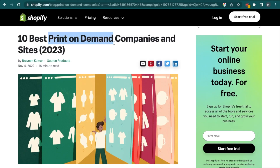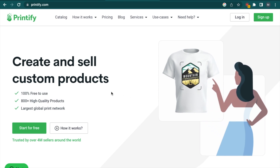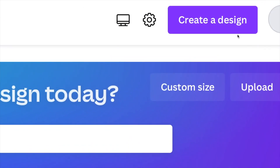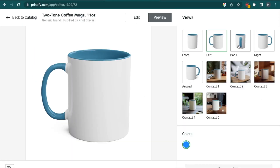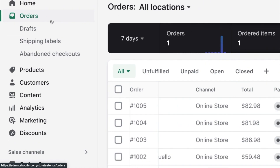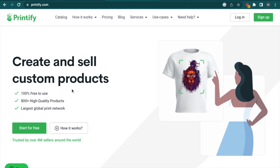Print-on-demand is a type of dropshipping where the supplier you partner with creates custom products on demand based on your designs. What this means is you'll design and create mockups, but the product won't exist until an order is placed. For example, you might create a design for a coffee mug and then partner with a print-on-demand supplier who will print the design on the mug every time an order is placed and ship it directly to your customer. Because they'll only print the design if there is an order placed, there is no need to have any inventory before you actually make a sale, which makes this a very safe option if you have a low budget.